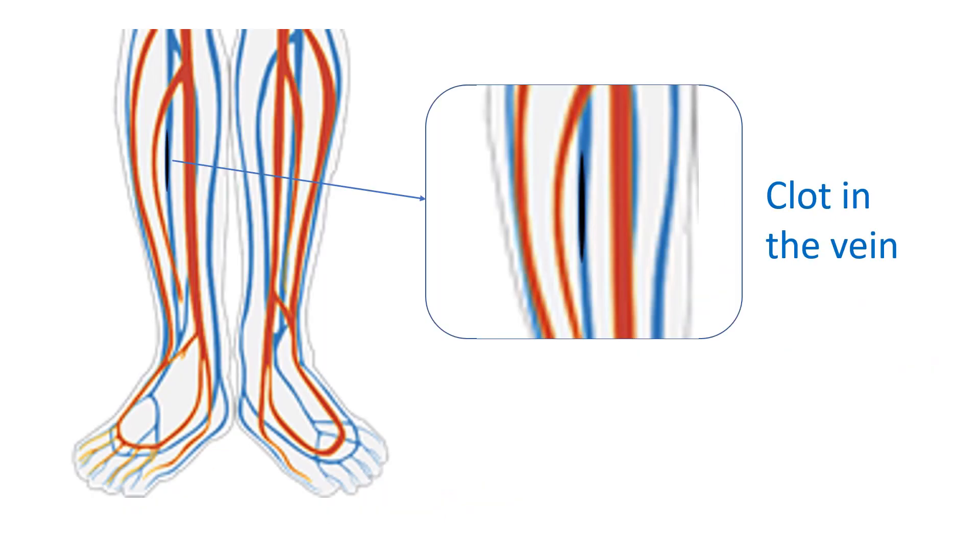Clots in the veins can occur when one is bedridden after a major illness, surgery or fracture. This can be prevented to some extent by active or passive movements of the legs while taking rest. Medications can also help to prevent clot formation in the veins.